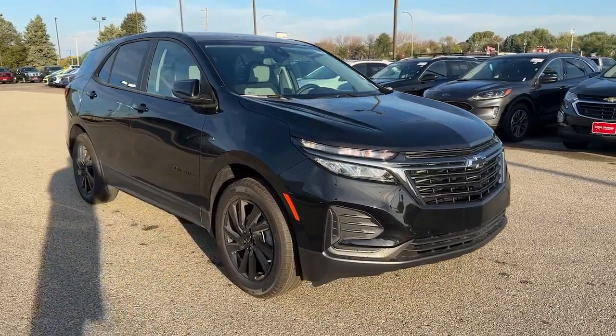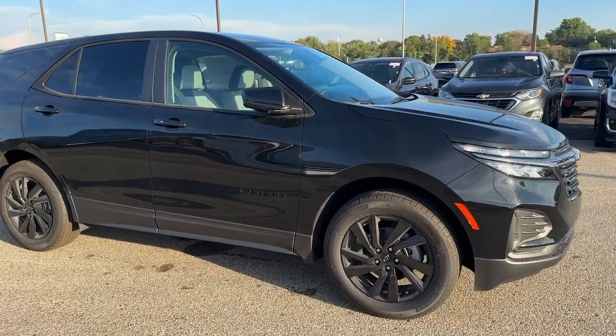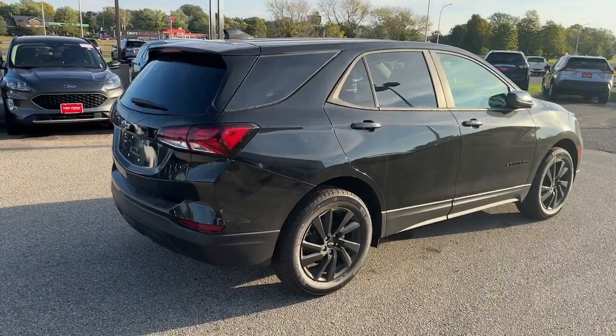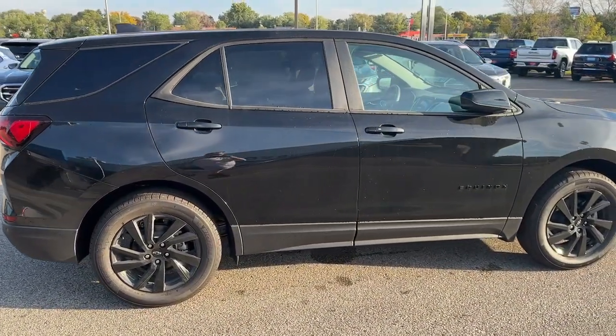You just found the 2024 Chevrolet Equinox. The advanced safety features, passenger-friendly cabin, generous cargo space, and connected technology of the Equinox help you navigate every twist and turn of the road with confidence and style.